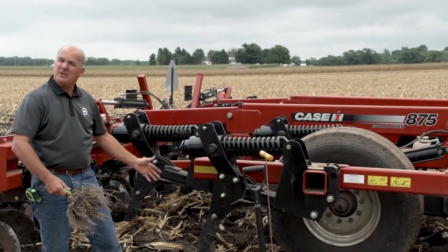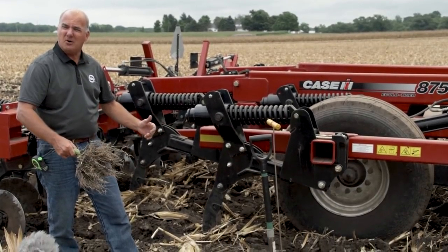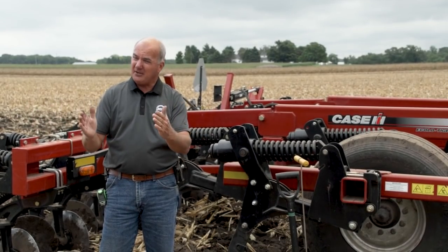Then we get into the meat and potatoes of this machine. We'll be showing you some different ripper point configurations and what style of tillage we're doing. In this case, this machine is set up on 24-inch centers. The old adage has always been: the width of your shanks divided by two is what it takes to fracture. The industry has gone from 30-inch shank spacing down to 24. The Case, Deere, and a lot of the Krause machines are on 24-inch shank spacing. We'll have a bullet ripper point on this machine.